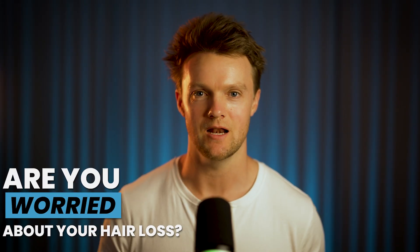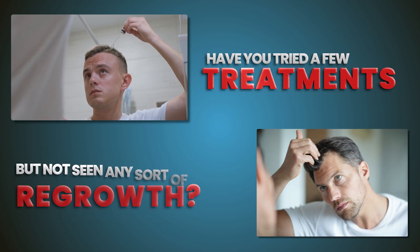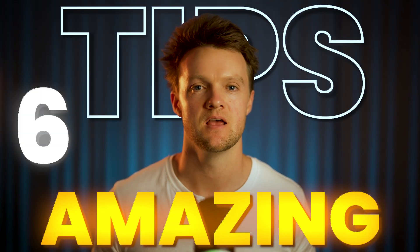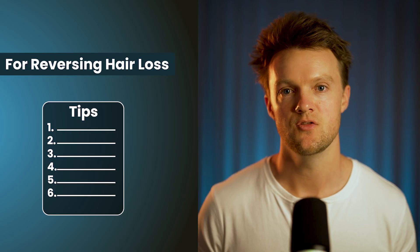Are you worried about your hair loss? Have you tried a few treatments but not seen any sort of regrowth? In this video I'm going to share six amazing tips that help massively boost the amount of hair that you can regrow. These are six powerful tips for reversing hair loss that you may have never heard before.